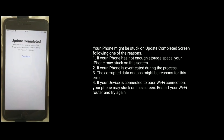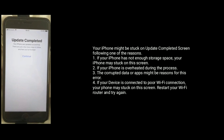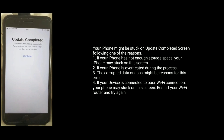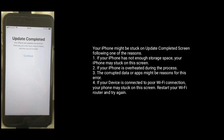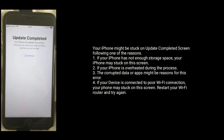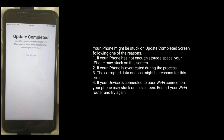Your iPhone might be stuck on the update completed screen following one of these reasons: if your iPhone does not have enough storage space, your iPhone may get stuck on this screen. If your iPhone is overheated during the process, corrupted data or apps might be reasons for this error. If your device is connected to a poor Wi-Fi connection, your phone may get stuck on the screen — restart your Wi-Fi router and try again.